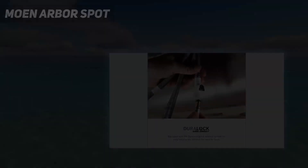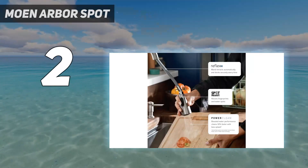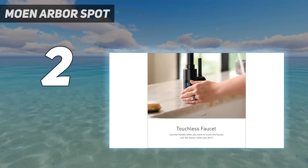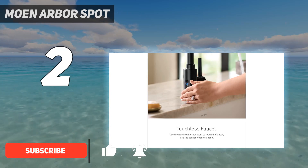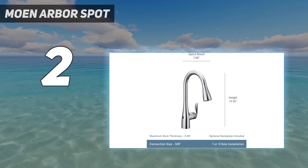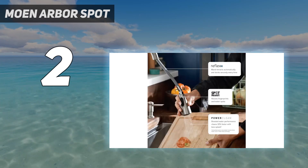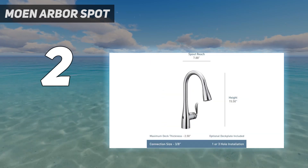Number 2 on my list: MOEN ARBOR SPOT. During testing, the MOEN ARBOR MotionSense Wave 1 proved to be a convenient, efficient, and durable faucet, making it one of the best choices to splurge on. After 6 months of regular use, we'd recommend this faucet based on the easy-to-use motion sensor alone. We tested the spot-resistant stainless steel faucet, which certainly lived up to its name as we did not notice any fingerprints on the faucet at all.